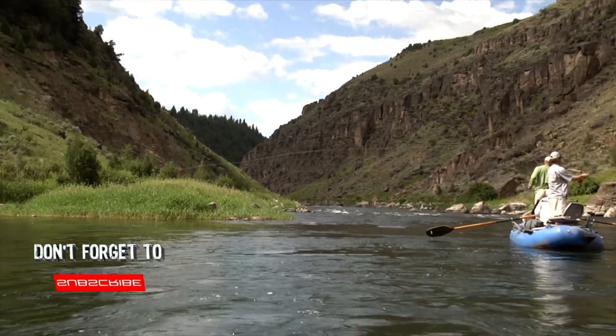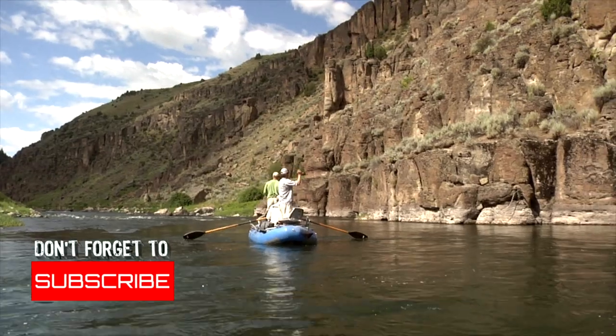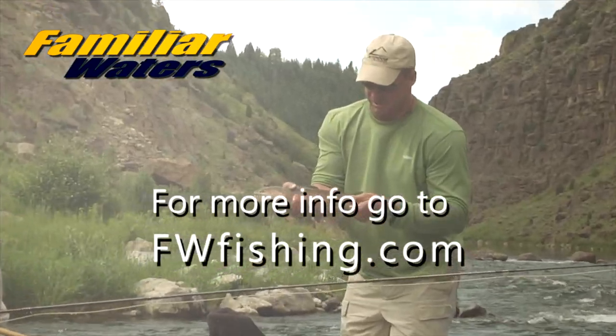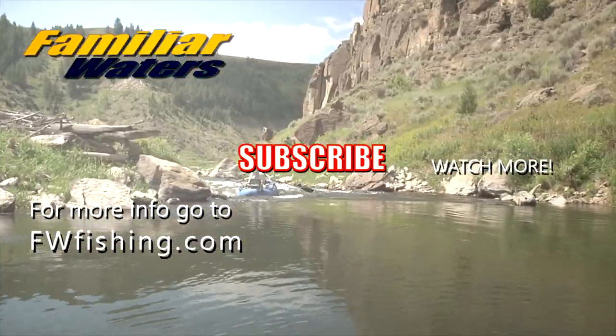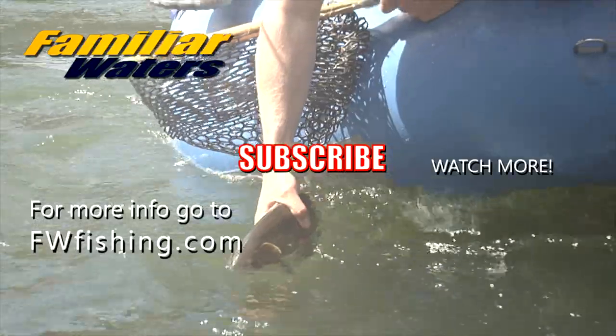Don't forget, go to FWFishing.com for all the techniques, tips, and tactics. I want to help you become a better fly fisherman. I remember how hard it was to get information, and now that I've had 40-plus years of fly fishing the West and all over the world, I want to help you with all the tips, techniques, tactics, and training I've learned over those years. FWFishing.com. As always, please subscribe, smash that like button, and leave us a comment down below — we'd love to hear from you. That'll do it from the Teton for the morning session. We'll come back with the afternoon session later on. I will see you on the next piece of Familiar Waters.